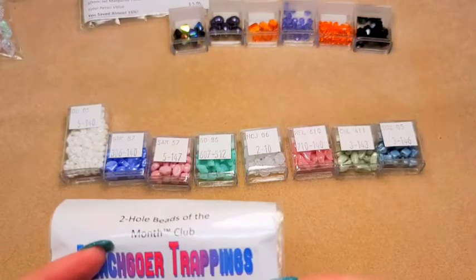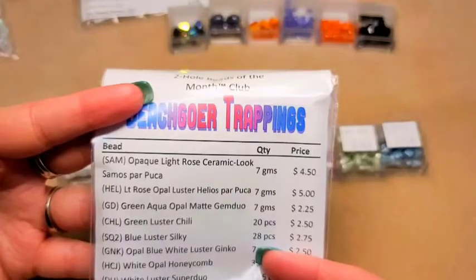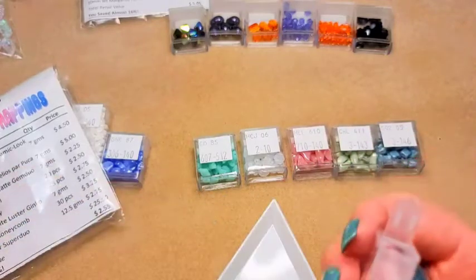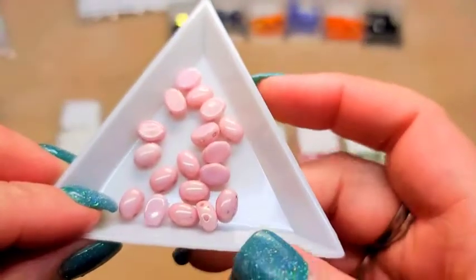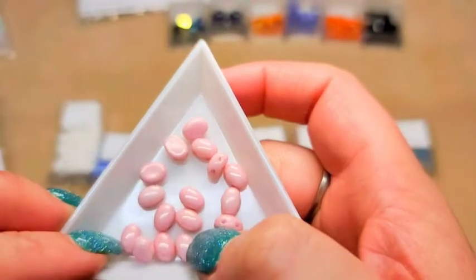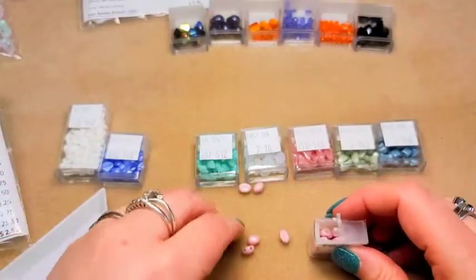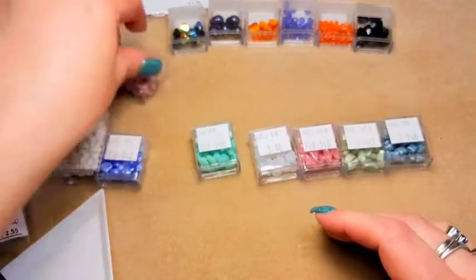First up we've got opaque light rose ceramic look Samos Parpuka beads — seven grams, code SAM. These are almost a cab-looking one: they are flat on the bottom and then they have a domed top, and these are a two-hole bead with the holes on the side. They're in a light dusty pink — really pretty. It says we had seven grams of those.